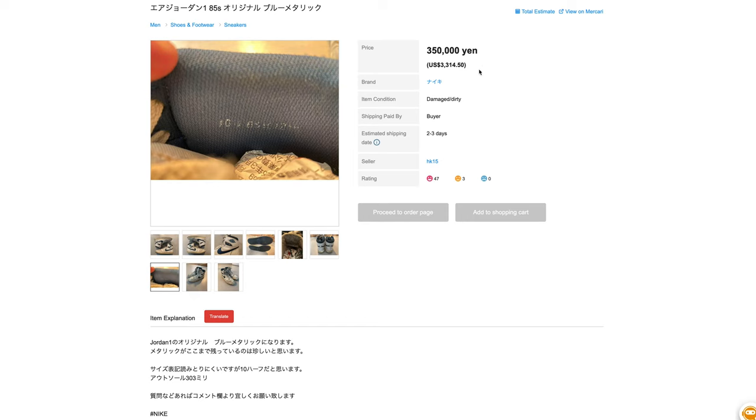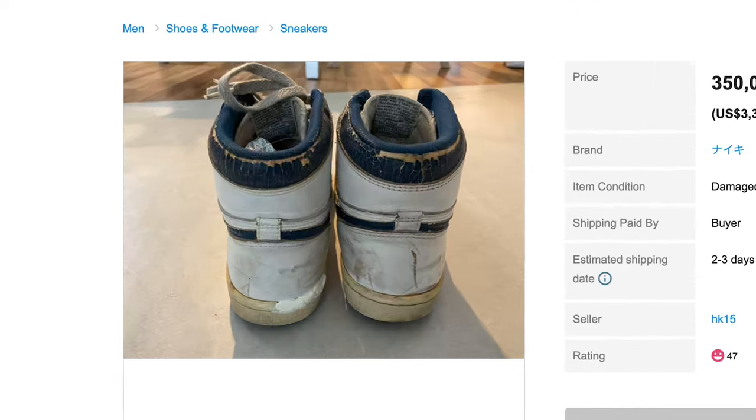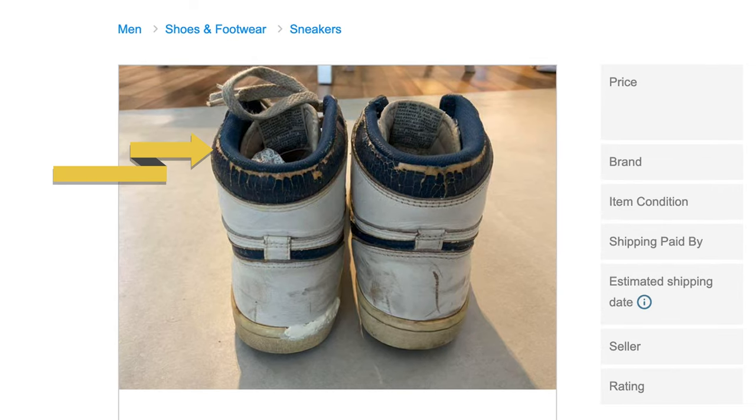They're getting rarer and rarer as time goes on. This pair is a size ten and a half, which is my size. The problem is they're 350,000 yen or $3,314.50 US — just too much. The padding looks actually pretty good; you can tell because it's thick at the top with a nice little loop. What I don't like is the soles have been poorly repaired — you can kind of see that in the pictures.